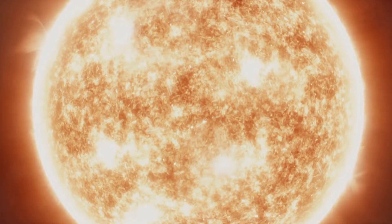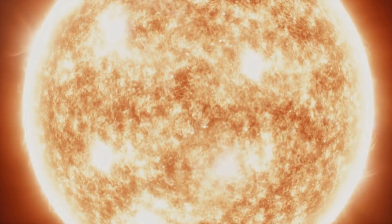The outermost layer — the one we see from Earth — is called the photosphere. It's a relatively thin layer, only a few hundred kilometers thick, but it's the source of most of the sun's light and heat that reach us.